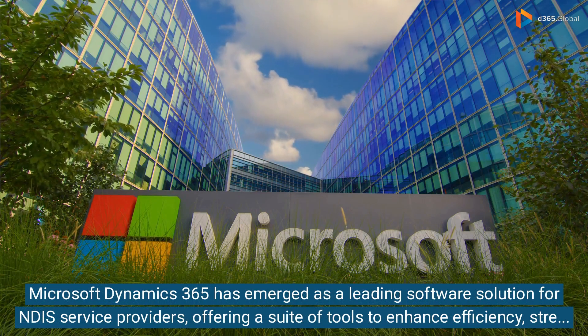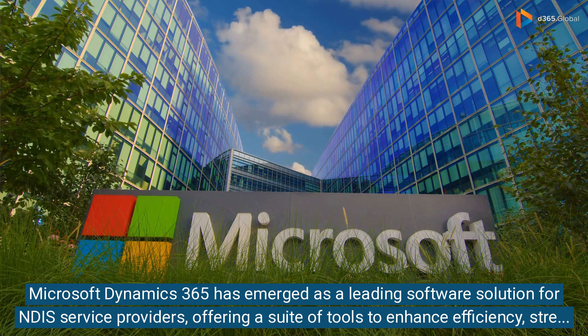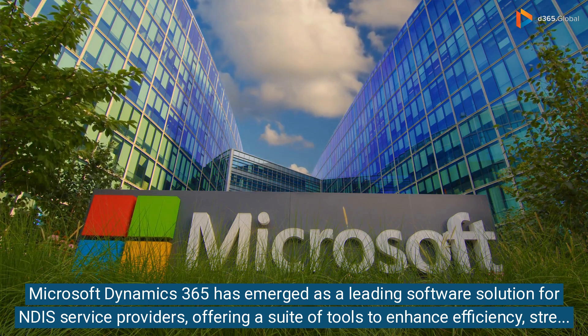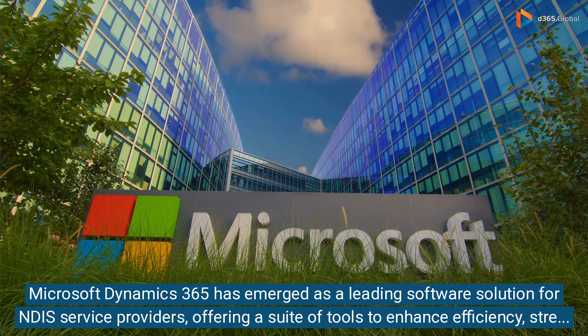Microsoft Dynamics 365 has emerged as a leading software solution for NDIS service providers, offering a suite of tools to enhance efficiency, streamline processes, and deliver superior client care.